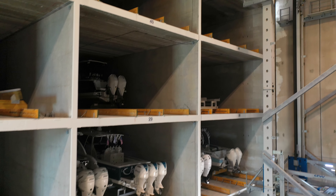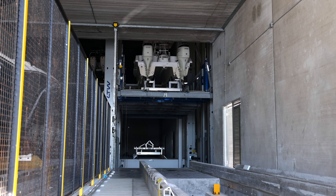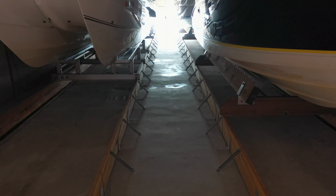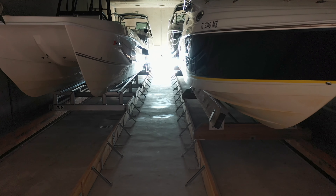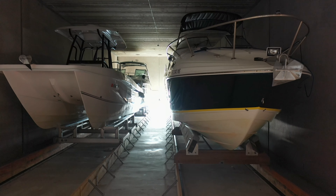A huge advantage to that solid concrete is when we put a boat away, if it's still wet and dripping, it's not dripping on the boats below. It keeps the water from ruining cushions or whatever the case might be — water dripping on a boat from above, or several boats from above.